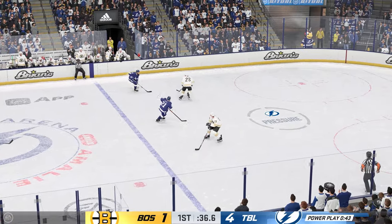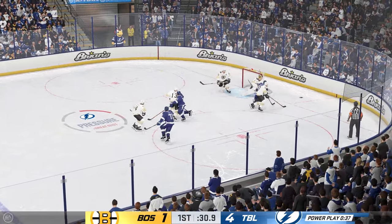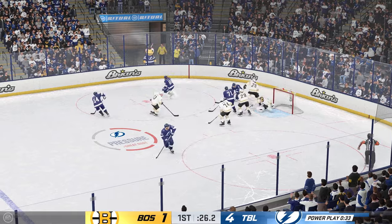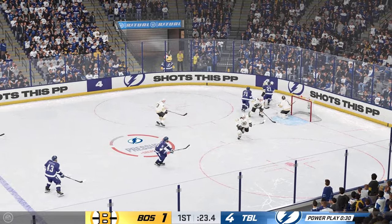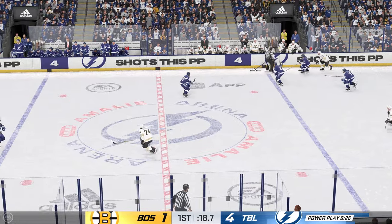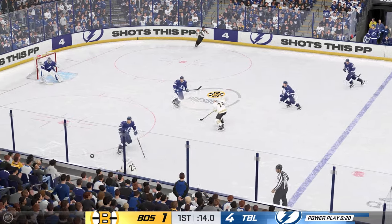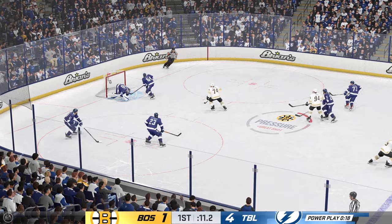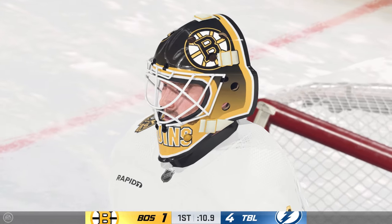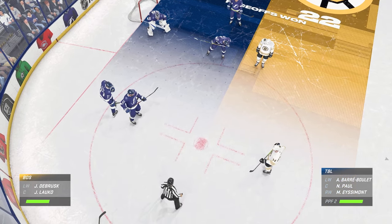Looks to get the puck over to Kucherov. Drives to the paint — in close. How did he stop that one? You can see his body language — he cannot believe that he missed in tight there. It's all about the goaltender getting to position and making the save. Coyle's going to have to keep his head up — he caused that injury on a hometown player and the crowd is frustrated, booing every time he touches the puck. With the stop, goaltender covers it up and we'll get a reset. Paul's looking to win this draw on this man advantage.